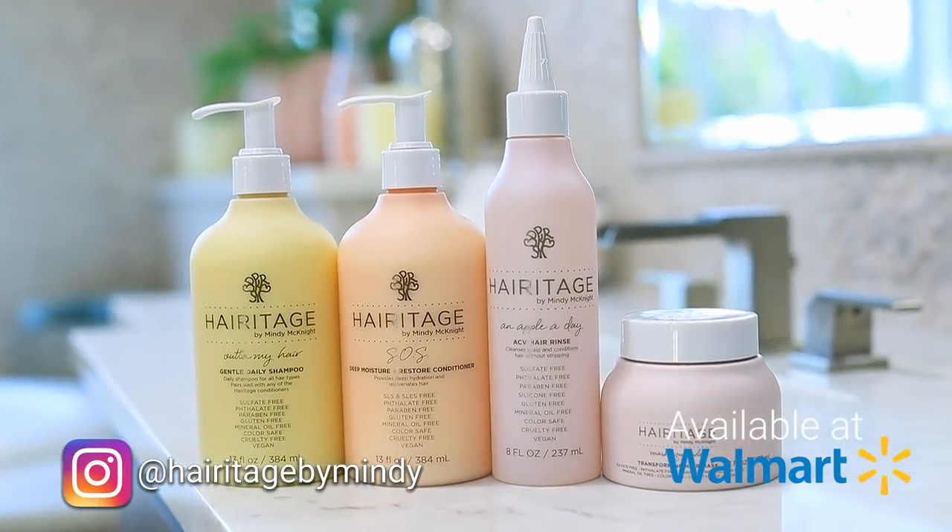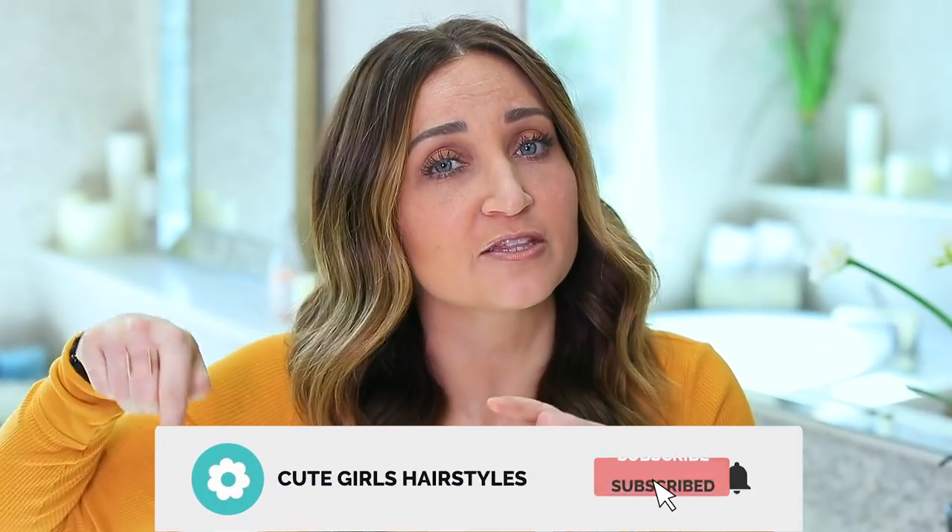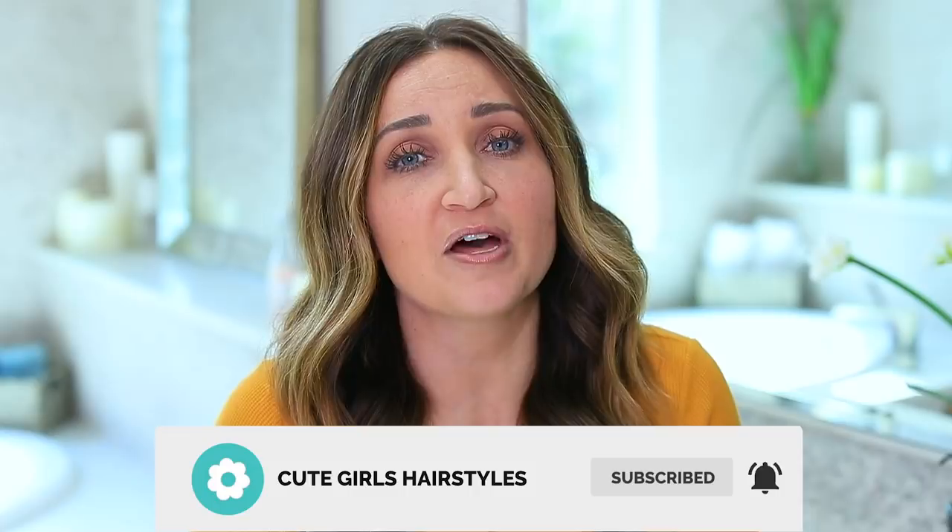Hey everyone, I'm Mindy from Cute Girls Hairstyles. Today I'm gonna show you guys my haircare routine. You guys are always asking about this one, specifically using all of my Heritage by Mindy products. Let's get to it. If you guys haven't already subscribed to our channel, be sure to click the button right here. Don't forget to ring the bell so you get our notifications. And let's go.